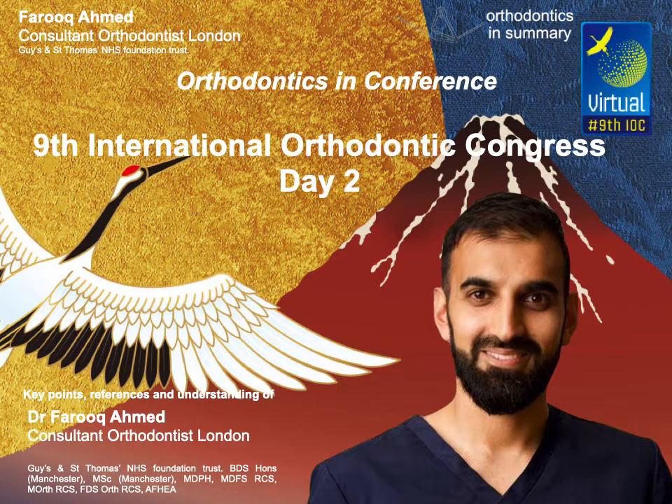Welcome to the Orthodontics in Conference podcast, where Farouk brings you the summary of key lectures from orthodontic conferences around the world, with your host Farouk Ahmed.